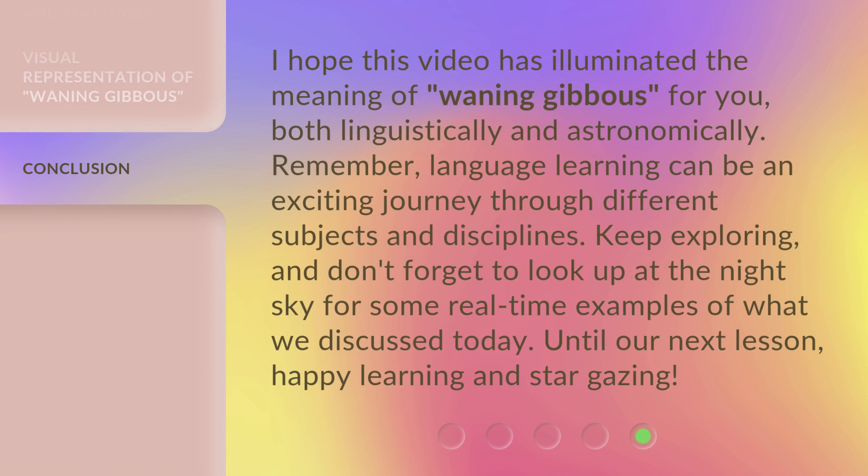I hope this video has illuminated the meaning of Waning Gibbous for you, both linguistically and astronomically. Remember, language learning can be an exciting journey through different subjects and disciplines.